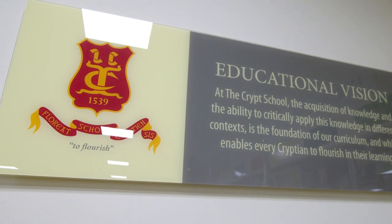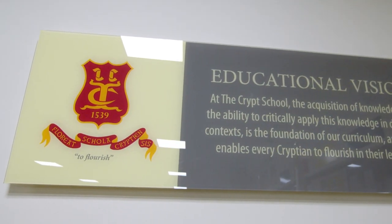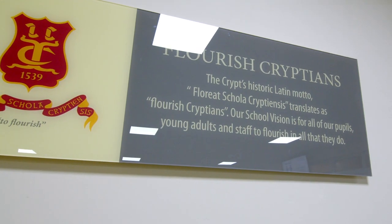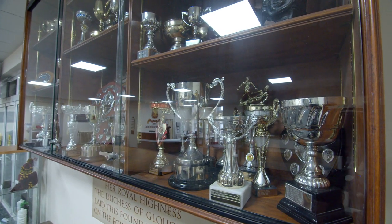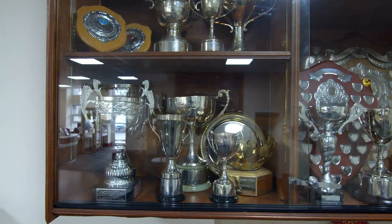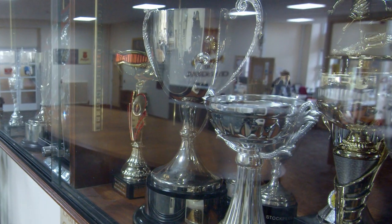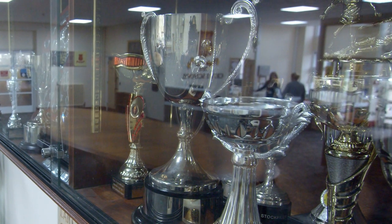We've got a culture of praise and reward — behaviour and effort, conduct and commitment to charity for example — and you can see that lots of trophies have been donated to the school over the years. They're awarded at our annual speech day each year, held in September.